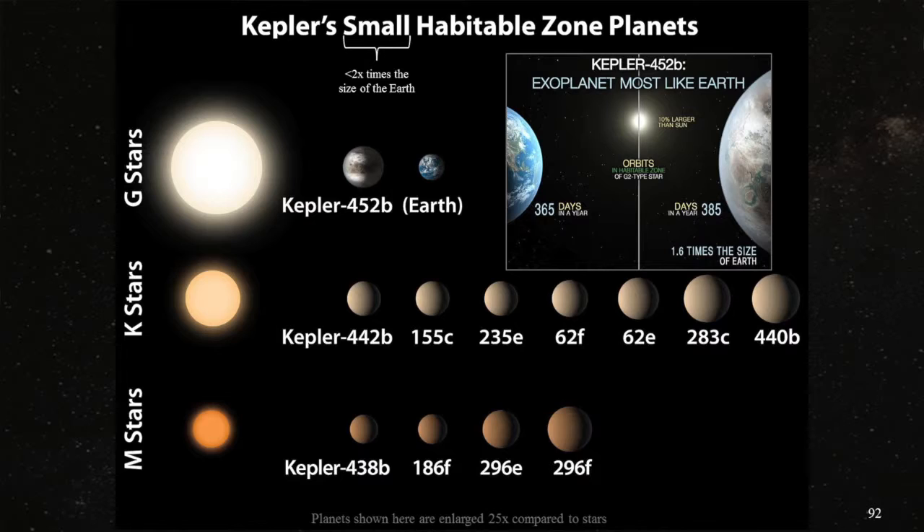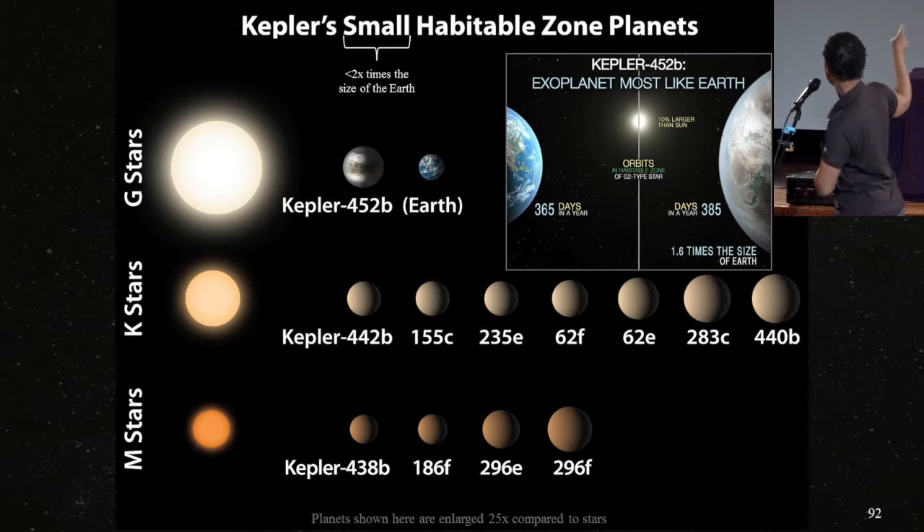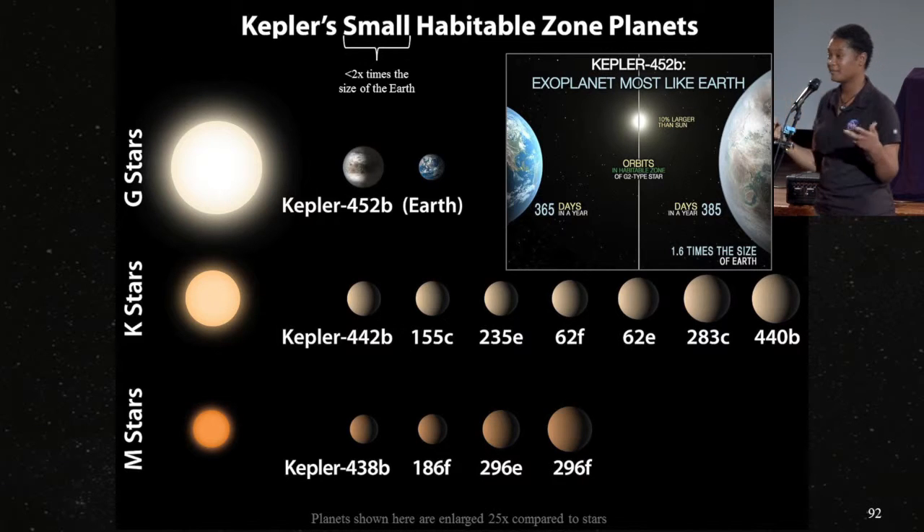This is all of the small habitable zone planets that Kepler knows about right now — about a dozen of them. You'll notice Kepler-22 is not in this list because it's a little over twice the size of the Earth and didn't quite make the cut. You can see 452b there with the details I was just talking about. From class G stars, class K, class M, there are several planets of the lower two types that are Earth-sized in the habitable zone around their star. And again, all of this information is from a little patch of sky about the size of the palm of your hand up against the Summer Triangle.